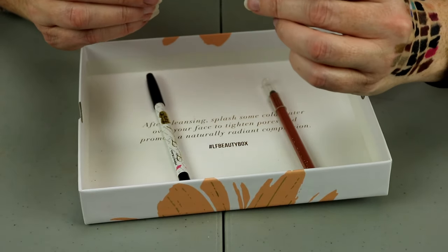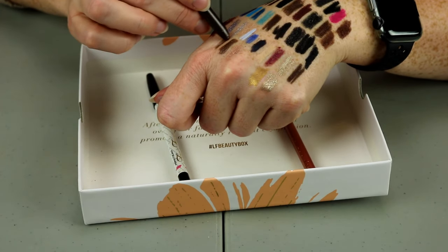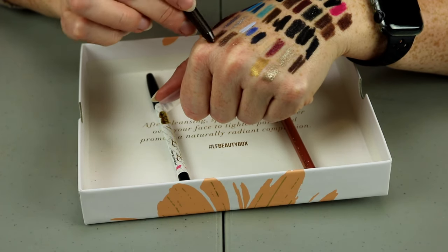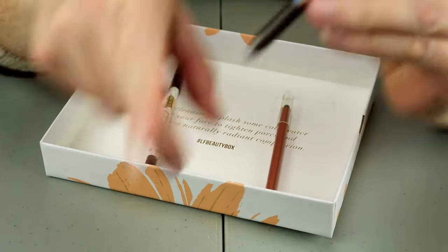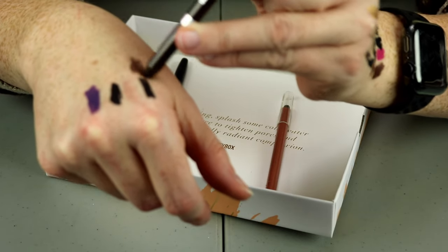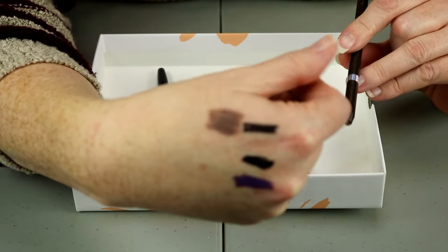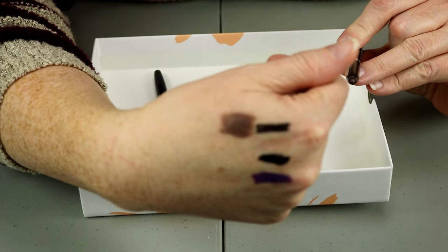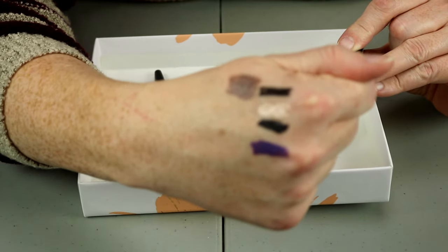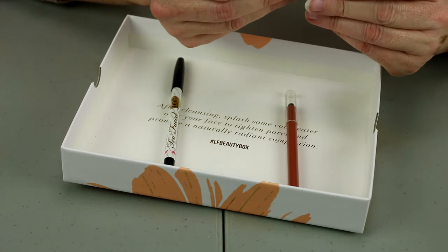This one is from Physician's Formula in the shade Gun Metal Metallic. It's pretty, but it's really, really light — I expected it to be more of a decent silver shade and it's not. So I'm going to go ahead and declutter this one.